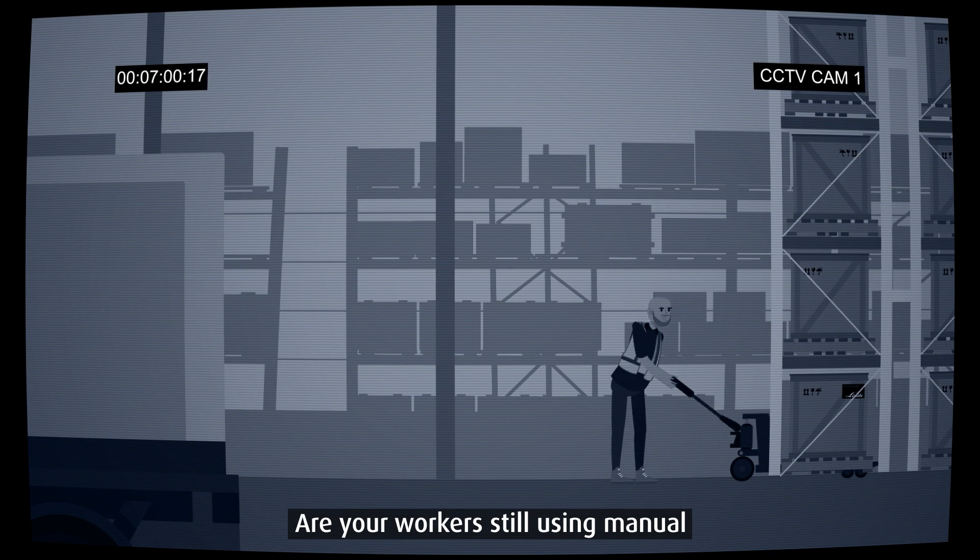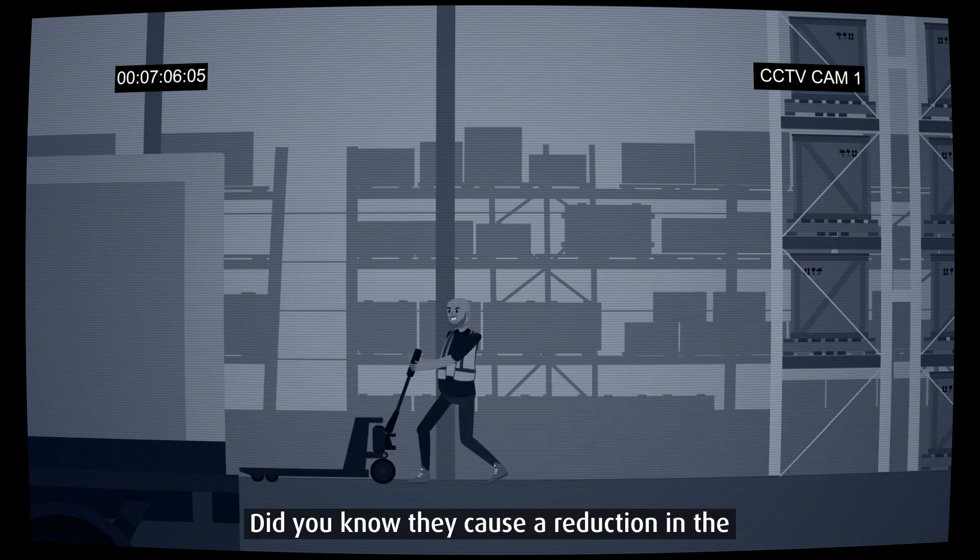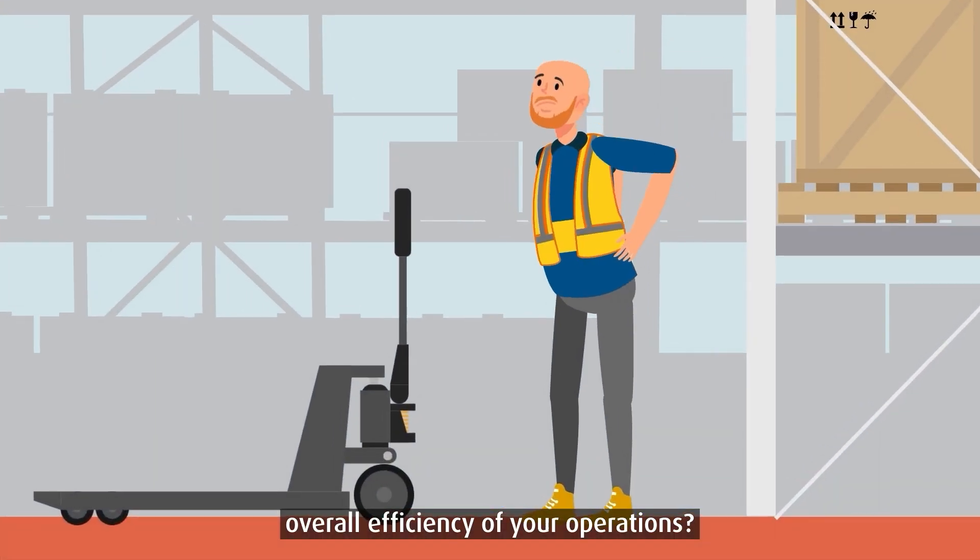Are your workers still using manual pallet jacks in your warehouse? Did you know they cause a reduction in the overall efficiency of your operations?